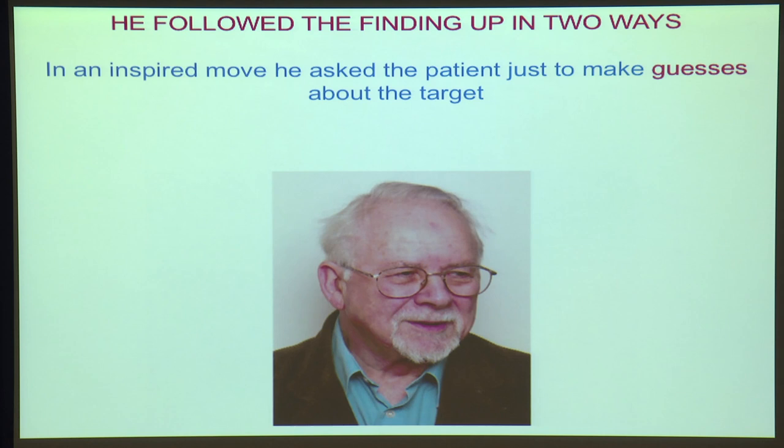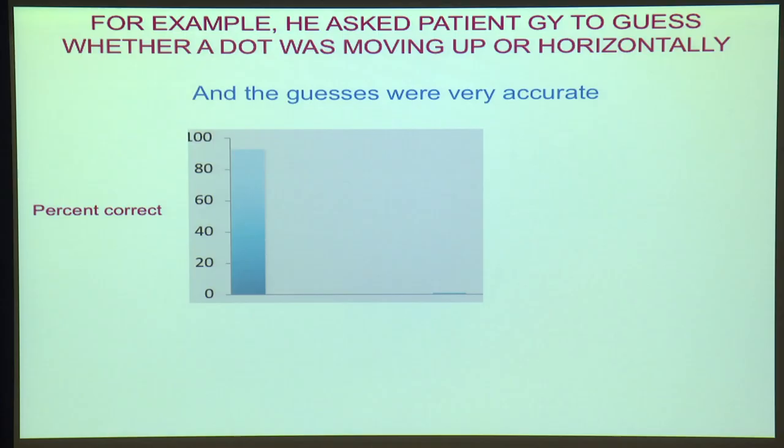Well, he had a really inspired move. He thought, what we'll get them to do is not to point, but simply to make guesses about the target. So, for a second patient known by the initials GY, GY was asked to guess whether a dot was moving up or moving horizontally. And GY was incredibly accurate — over 90% correct, so over 9 out of 10 times he got it right, even though the target was being shown to his blind field.